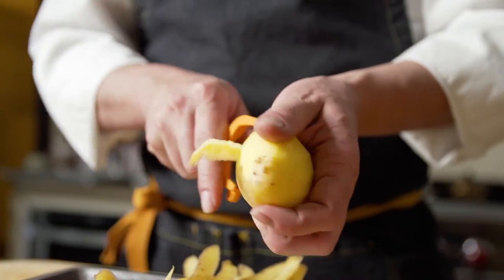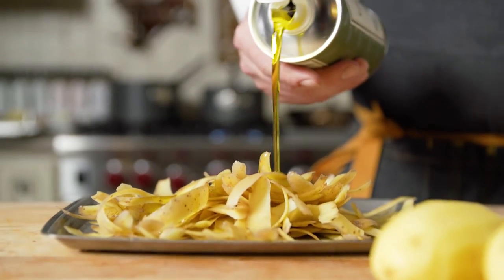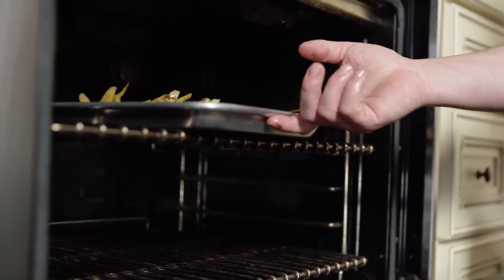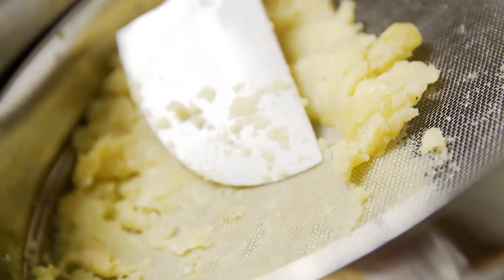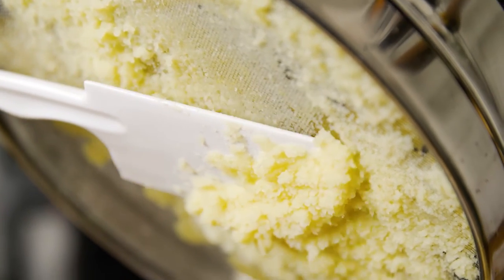To take a single ingredient and work through it is such a natural process for us. We look at the potato as an extremely versatile ingredient — pureed, dried, defried, churned, baked, puffed, grilled, charred, frozen — whatever you want to do with it, you can do with it.